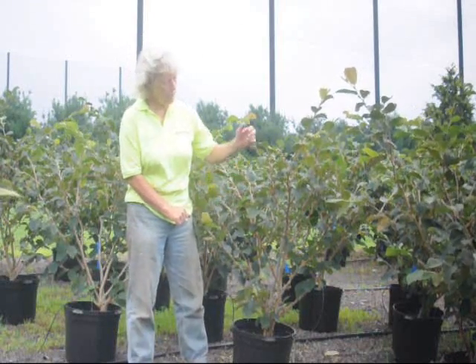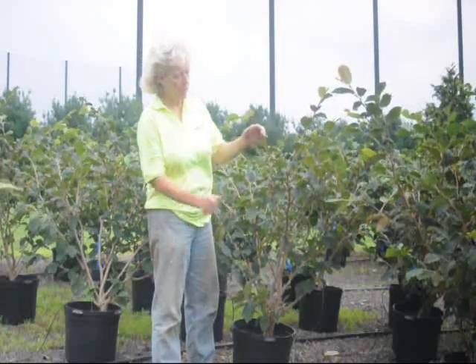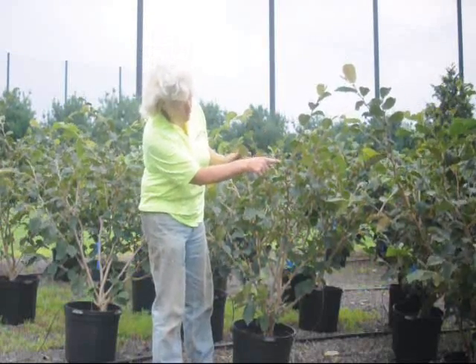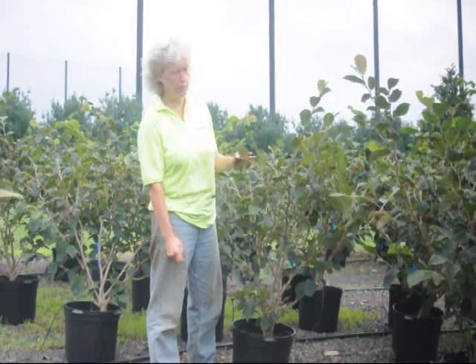Hi, this is Marge Hurst, and I'm here to show you the Jelena Witch Hazel. The Jelena Witch Hazel will have a nice coppery-orange color early, early spring — somewhere January to March, depending on your location. Each one of these little nodules shown here will be a bright orange color and very fragrant in